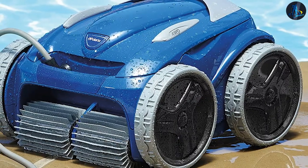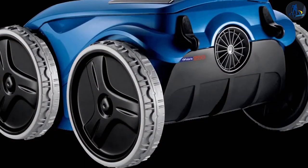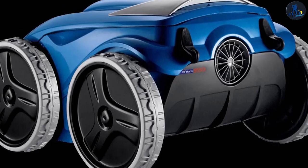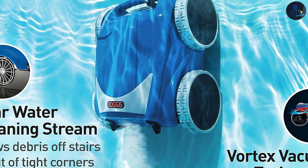Polaris 9550: The Polaris 9550 is designed to handle both large and small debris with its Vortex Vacuum Technology. It can navigate corners and steps effortlessly, ensuring a comprehensive cleaning experience. The 9550's powerful suction and scrubbing brushes make quick work of dirt and leaves, providing a clean pool in no time.